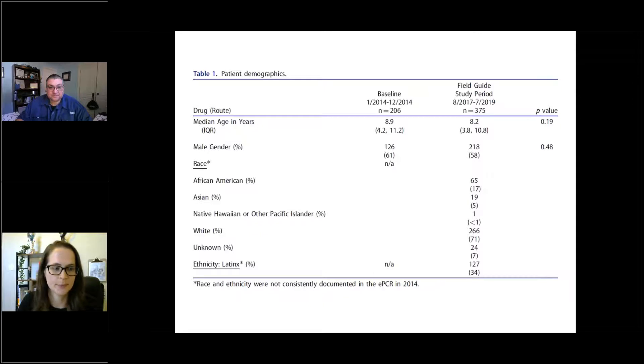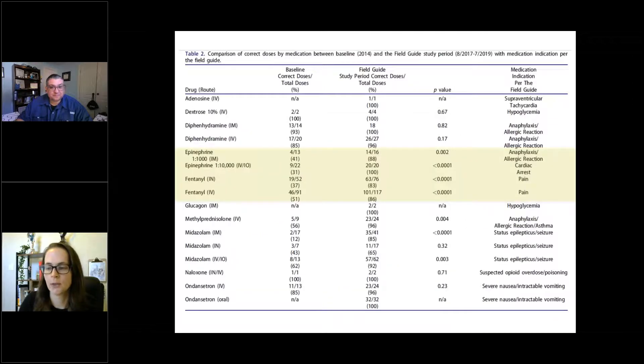Moving to Table 2, which compares correct doses by medication: correct doses under the new mechanism were given about 90% of the time, which is a major improvement from the pre-period where about half had correct dosing. They also looked at the proportion of patients who received the exact correct dose — that was 70% in the intervention period. Statistics aside, we don't even need statistical significance on that one; it's clinically relevant.